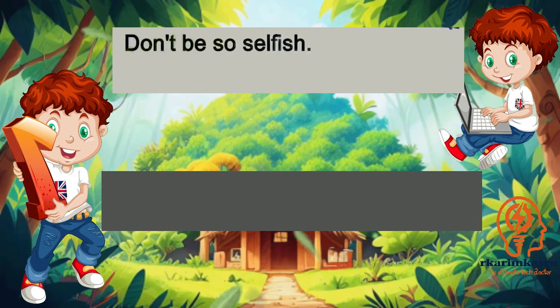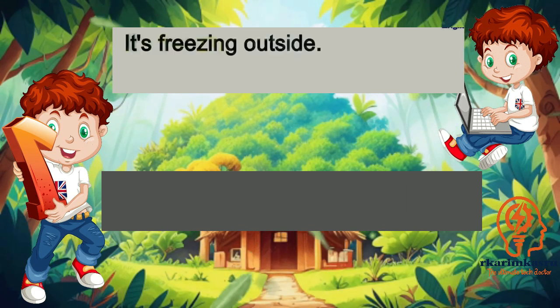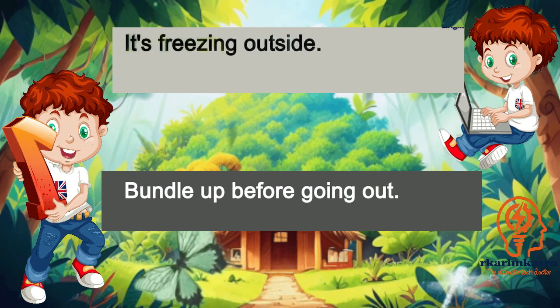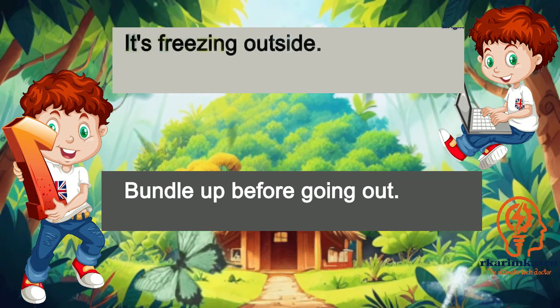Don't be so selfish. I'll try to be more considerate. It's freezing outside. Bundle up before going out.